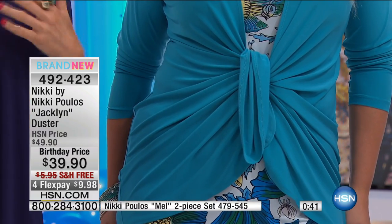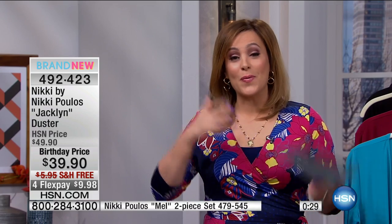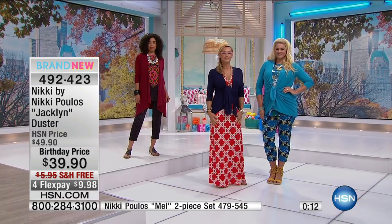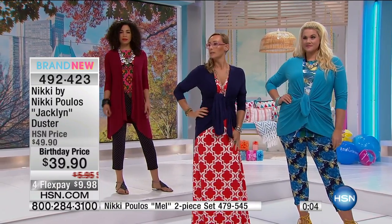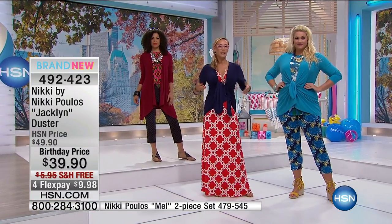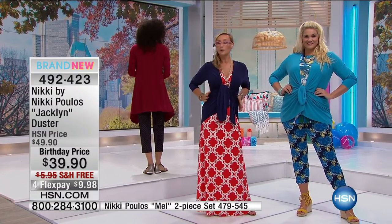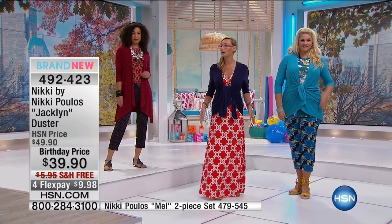We want flattering dressing — dressing that makes us feel good, highlights our best parts, and conceals anything else. The female form is beautiful, and we need to stop beating ourselves up and just dress smarter. Nikki's dresses make you feel really good and comfortable throughout the hot, sticky months, but you're also going to feel so sexy and feminine. Item number's on the bottom of the screen for that two-piece set. 492-423 is your Jaclyn Duster. It's not adding any extra weight or size to you. I'm wearing it over the maxi dress that has a kimono sleeve — the sleeves are not bunched up, and I've tied it to create an hourglass figure, a very slim-line silhouette, whether you're wearing this over a two-piece set or over a maxi.